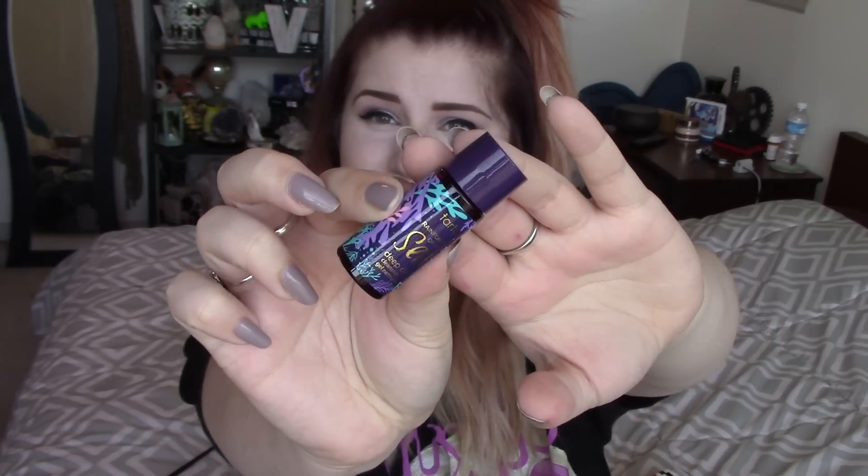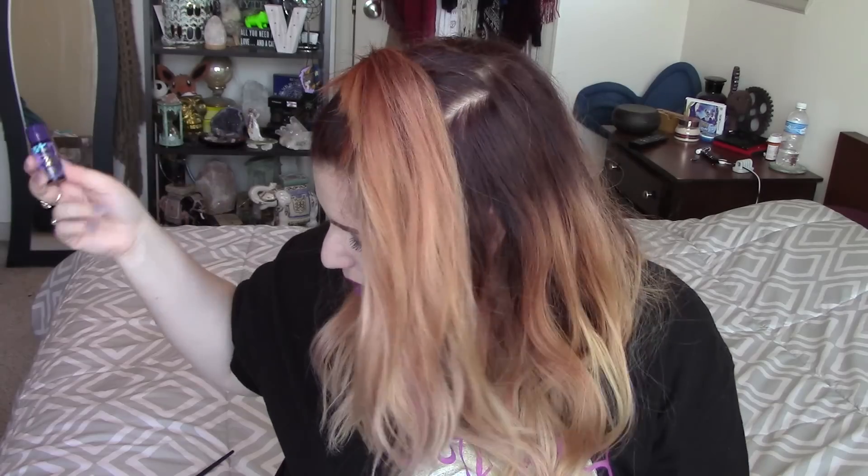Tarte! Love getting stuff from Tarte — they always have cool stuff. I love the packaging on this, it's very aquatic. I think it's one of their Rainforest of the Sea things. This is the deep dive cleansing gel — it's a decent sized sample, I feel like you could get quite a few uses out of it. It smells like a clay kind of smell — like a clay mask or something. I have to say I'm not crazy pumped about it. I love getting Tarte products but not necessarily skincare — I'd rather get like a blush.